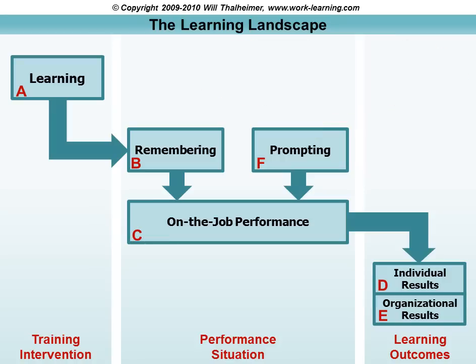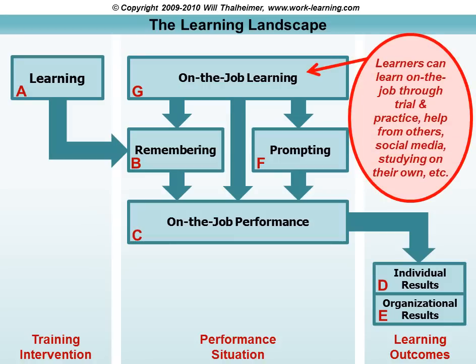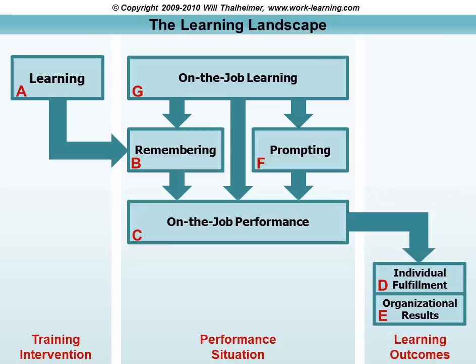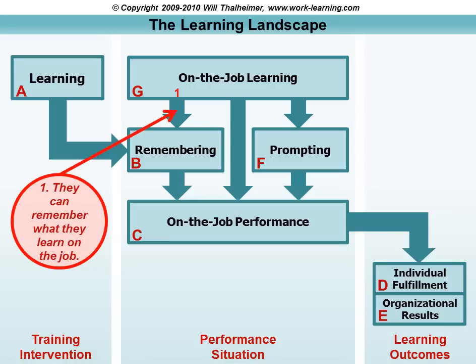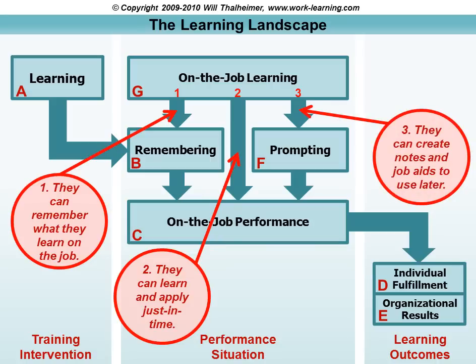We also need to add on-the-job learning. Learners can learn through trial and practice, getting help from others — this is where the social media aspect comes in, blogs, knowledge management systems. People can study on their own. We've got to realize that learning through a training intervention isn't the only way to learn. There are three pathways from on-the-job learning to on-the-job performance: learning something to remember later, learning just in time to apply right away, and learners creating notes and job aids for themselves to prompt their own behavior later.